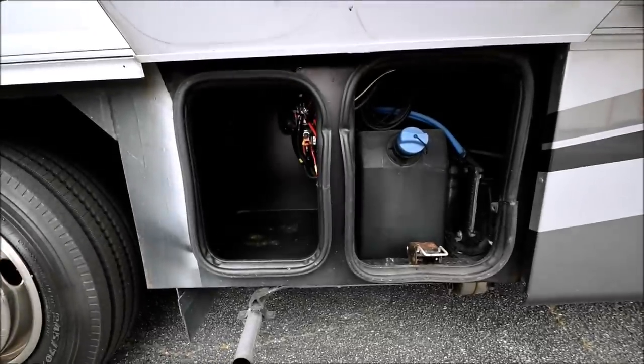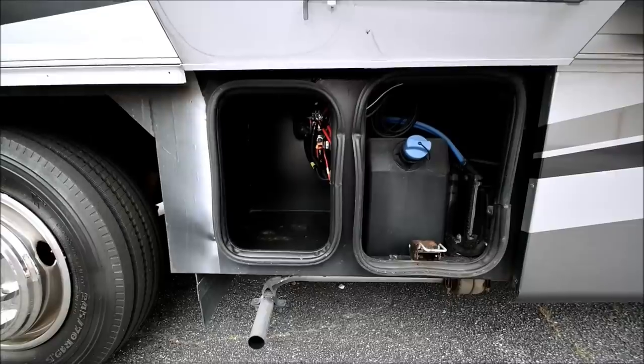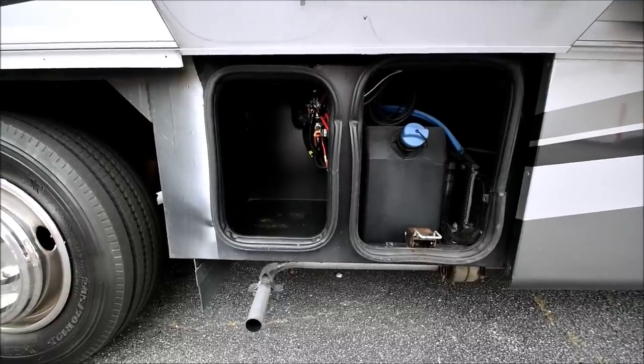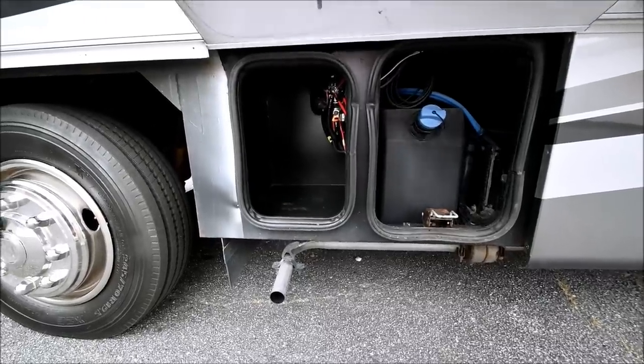That's where the DEF fluid goes. The DEF fluid is a new requirement for our diesels — it started around 2008, 2009 — but you fill it up and it's basically like an ammonia fluid.